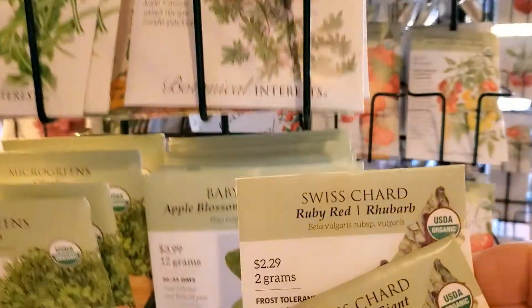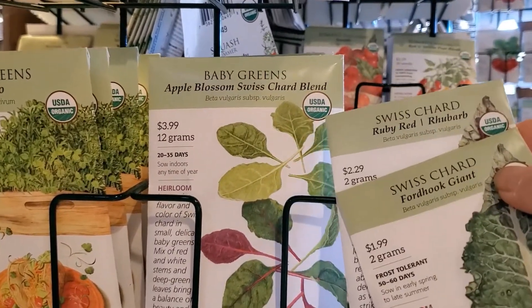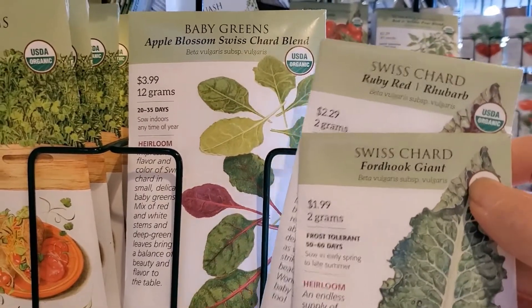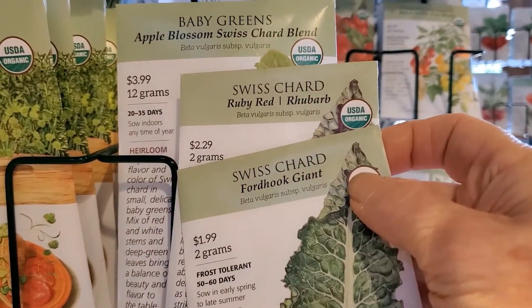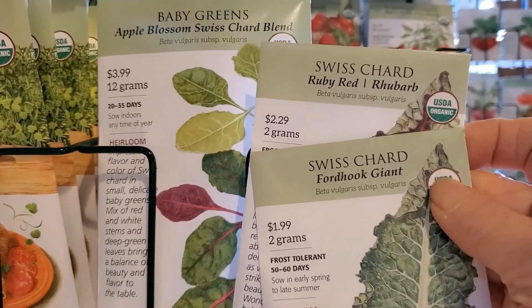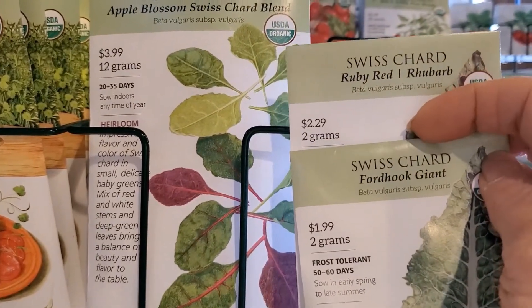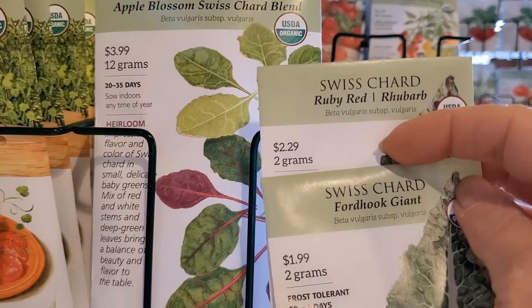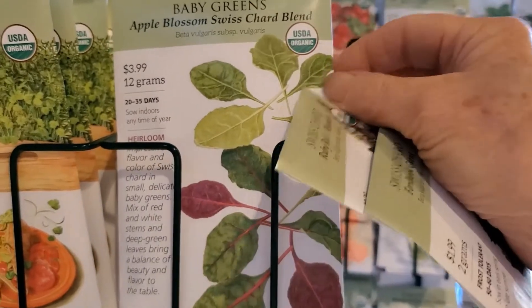But if we go down here, we can find a package of what they call baby greens, but it has the exact same seed in it — it has Ford Hook and ruby red. So you can see there's 12 grams for $3.99. Multiply that times six and that would be like $13 for 12 grams if you buy it the individual way — $4 if you buy it this way.